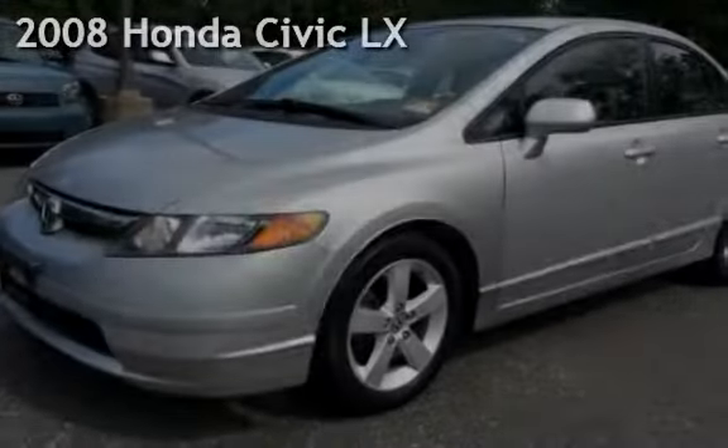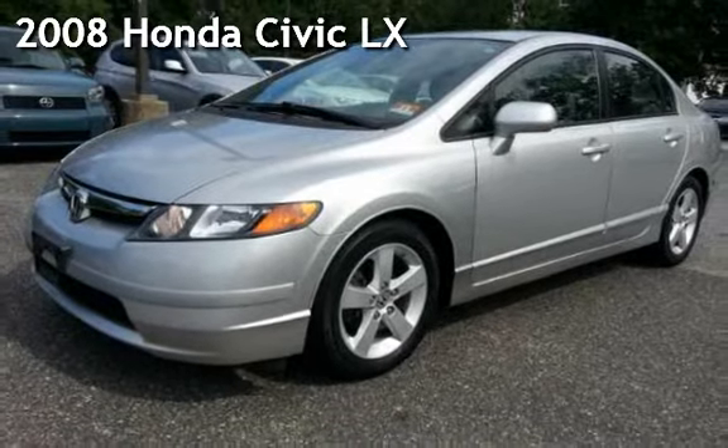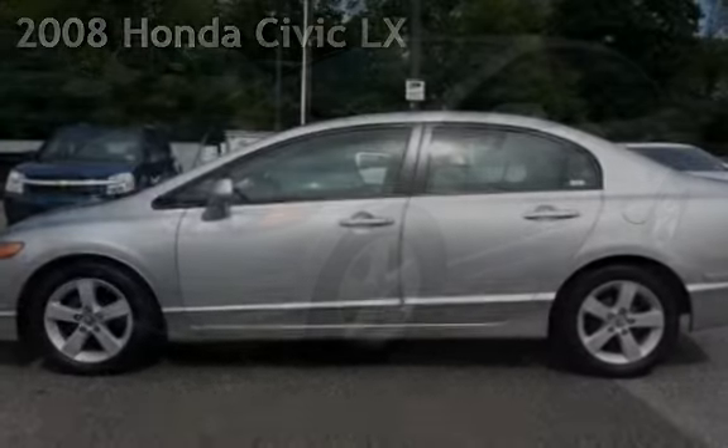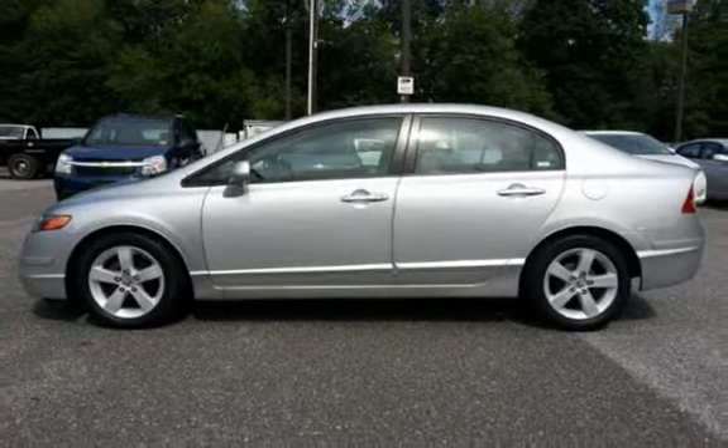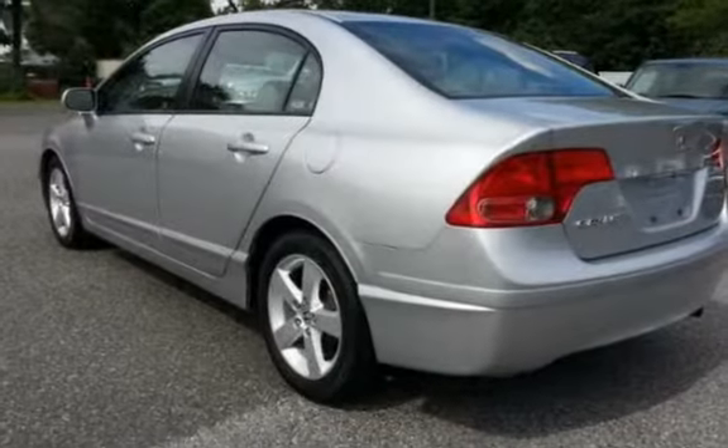Check out this pre-owned 2008 Honda Civic LX. This four-door sedan has a four-cylinder, 1.8-liter i4 engine, with front-wheel drive and an automatic transmission.